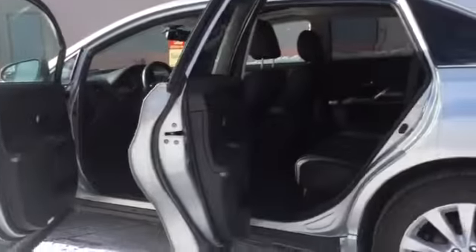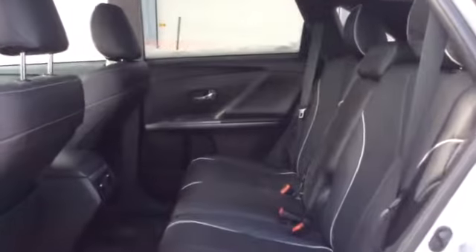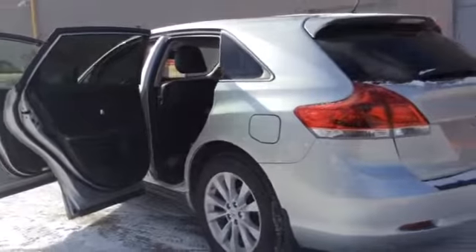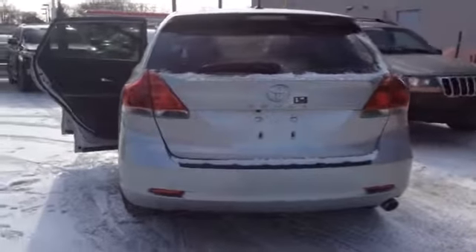And now here's a look inside the back. The back seat of this Venza sits three. And here's another look at the sunroof back here. This Venza is the XLE model and it is all wheel drive.